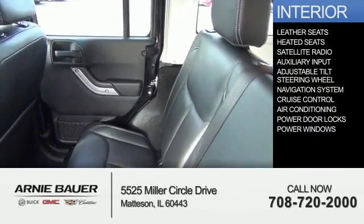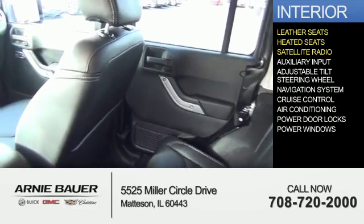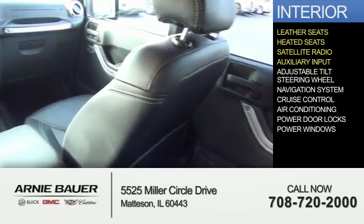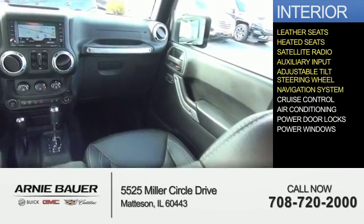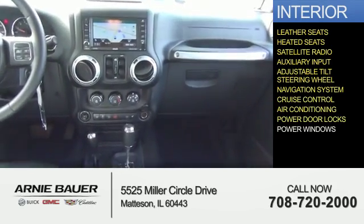Inside you'll find leather seats, heated seats, a satellite radio, an auxiliary input, an adjustable tilt steering wheel, a navigation system, cruise control, air conditioning, power door locks, and power windows.